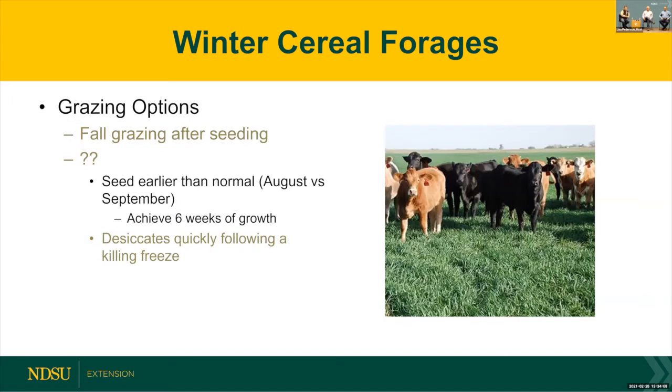Can you graze winter cereals in the fall? There's not a lot of data in the northern plains on this. If you're going to graze them in fall, seed earlier than the traditional mid-September, aiming for at least six weeks of growth to get enough biomass. However, once they freeze hard and get a killing freeze, they desiccate quickly — going from a foot tall to four inches in two days. The risk of fall grazing reducing spring production is a concern. I've always pushed winter rye and triticale as a spring grazing option.